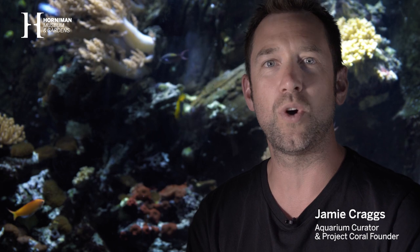I'm Jamie Craggs, the Aquarian Curator at the Horniman Museum and Gardens, and I'm working on sexual reproduction of corals behind the scenes.